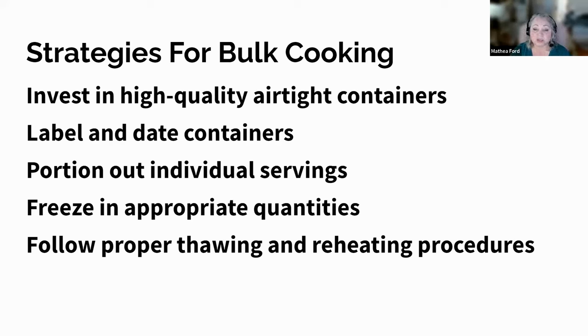By following these strategies, you can ensure that your batch-cooked meals remain safe, fresh, and convenient to enjoy throughout the week. Cooking in bulk offers immense convenience and efficiency for individuals with chronic kidney disease — it saves time and money, allows for better portion control and nutritional control, and promotes a healthier lifestyle. When you are tired or not feeling well, these can be a lifesaver for making a healthy meal quickly.